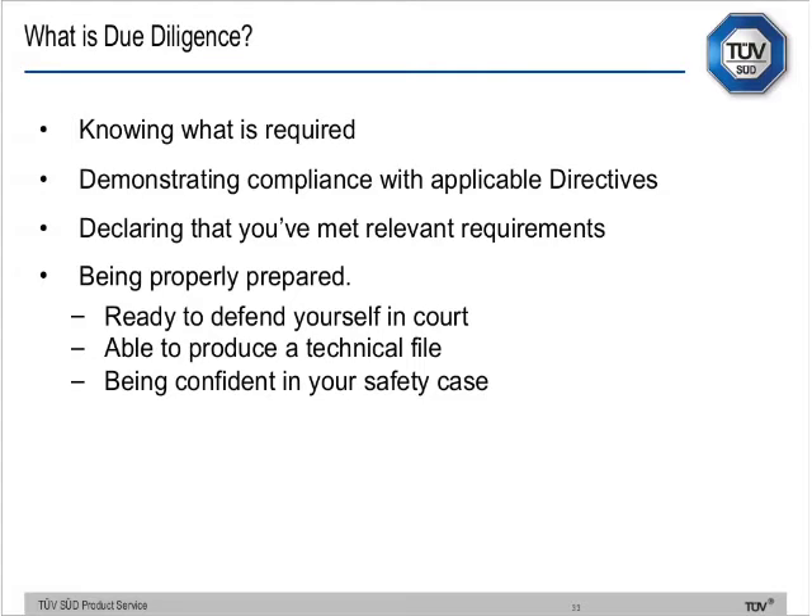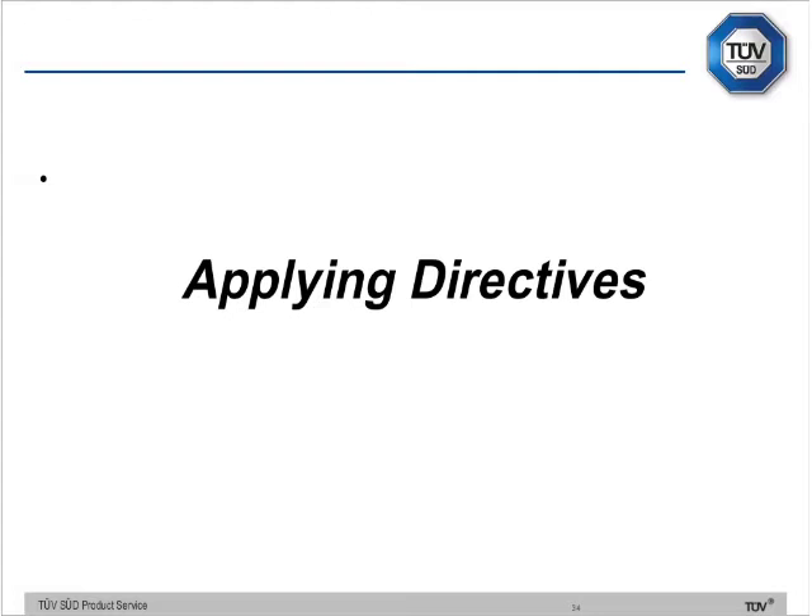A question I get all the time: is there a good book on CE marking? My best advice is don't waste your money — all the information you need is in the public domain. The BIS website and the European Commission website have fantastic guidance — that's all you need. And if you're not sure about something, give us a call. We won't start the clock running every time we answer the phone. Tell us where you want to sell the product and we'll tell you what we think you need to do, no charge.